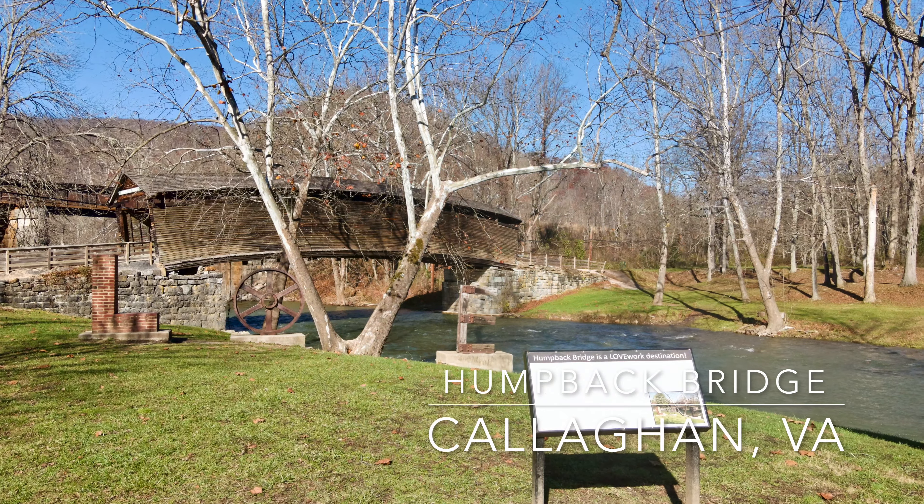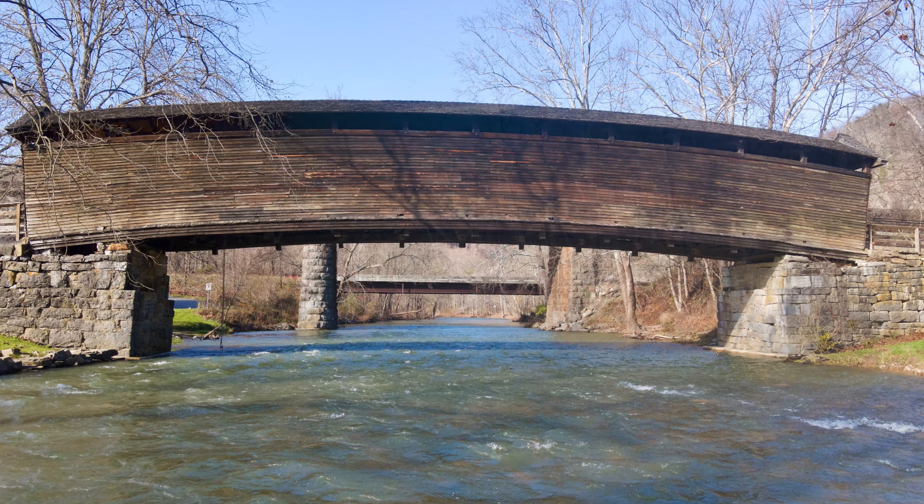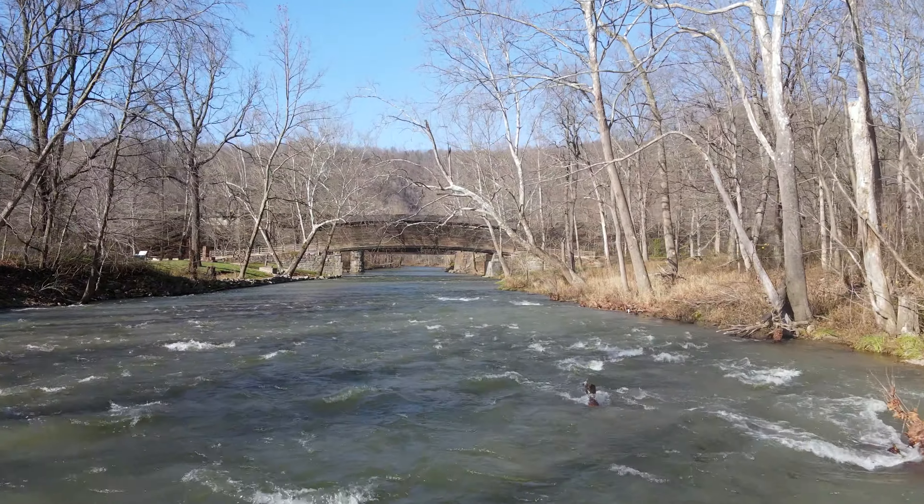Welcome to West Virginia, Episode 8: Humpback Bridge in Callahan, Virginia. As we continue our tour east of the border in Callahan, Virginia, we stop by Humpback Bridge.